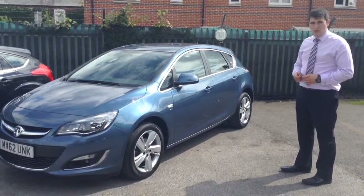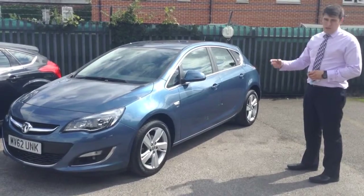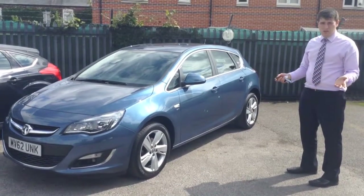The great thing about this one is it's actually the 1.4, so it's a bit cheaper on tax, a bit cheaper on fuel, a bit cheaper on insurance — so generally a bit of a cheaper car.